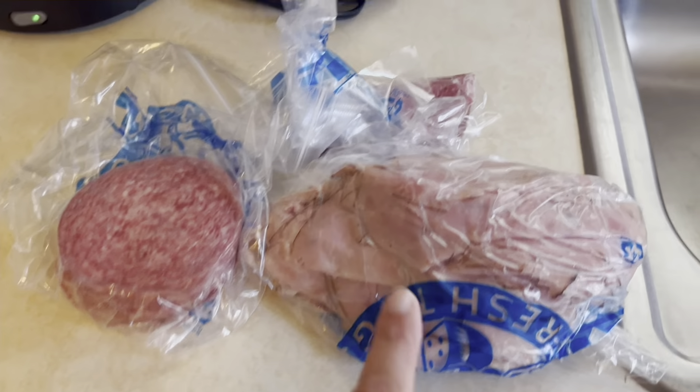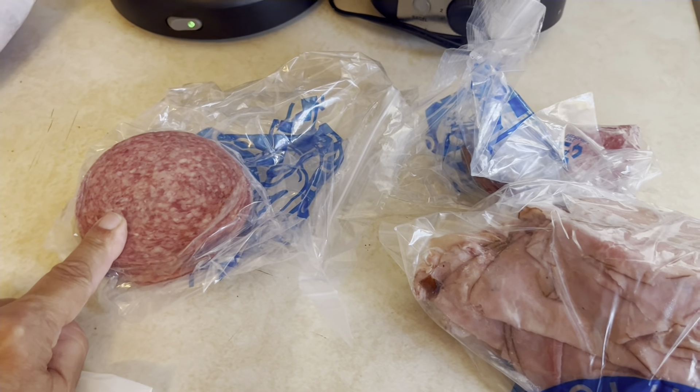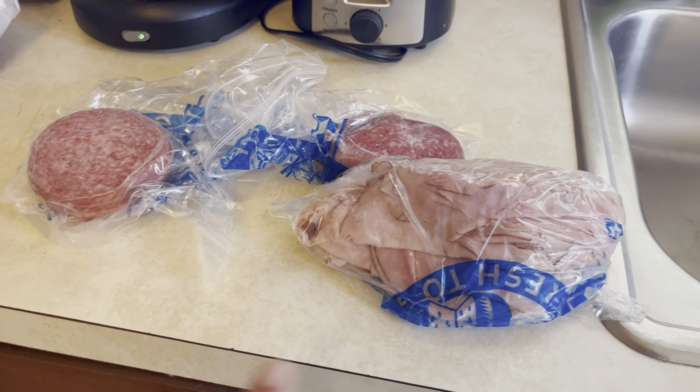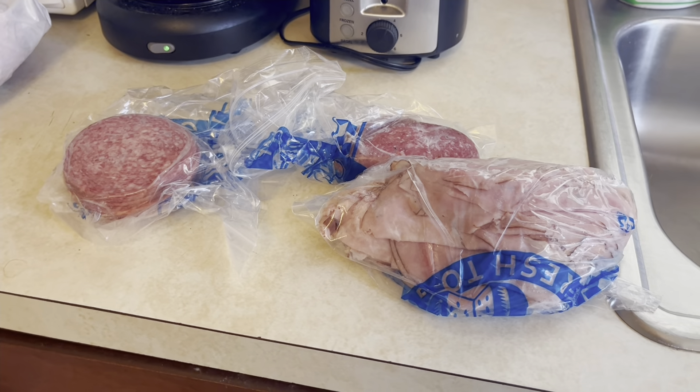Then I got some lunch meat. We have here country ham, hard salami — because I'm Italian and I like salami — and some bologna. They say bologna here in Lancaster. Anyway, this is from Conrad Deli, which is a nice deli place to go.